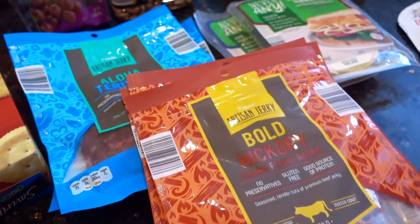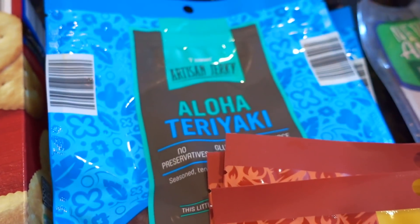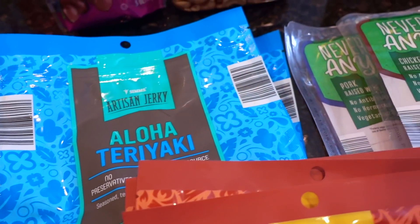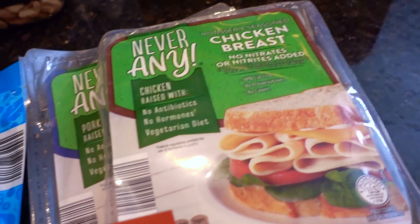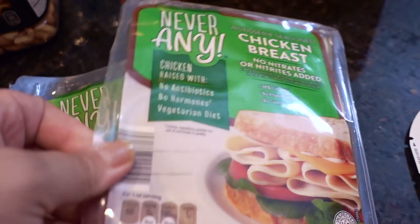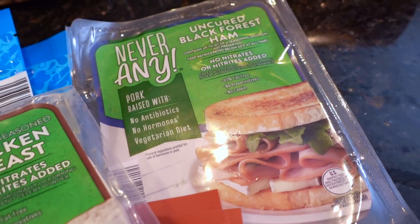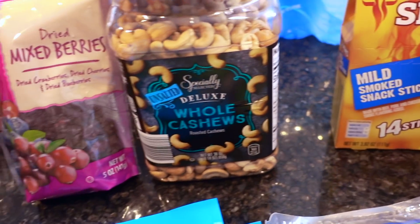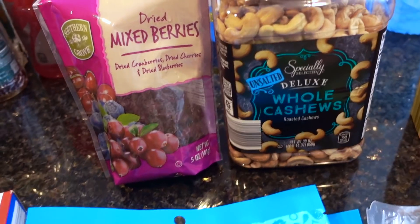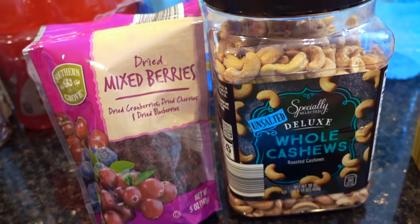Some jerky in the bold hickory — that's the one that I like — and then also the aloha teriyaki. I also like taking along some deli meat, so this is the chicken breast, the Never Any brand from Aldi, and also the uncured black forest ham. Some meat sticks, some cashews and mixed berries.